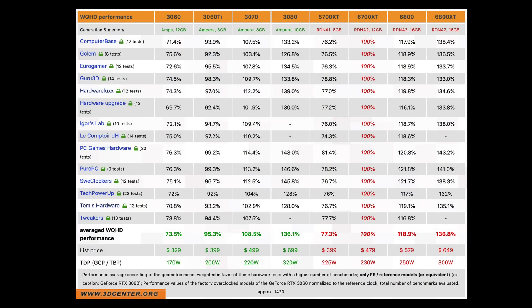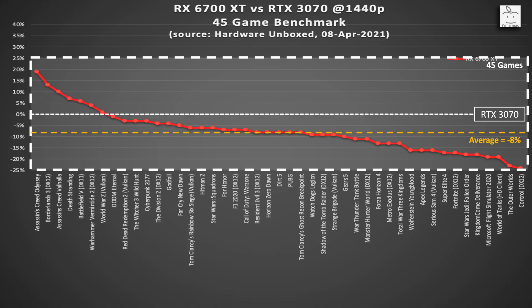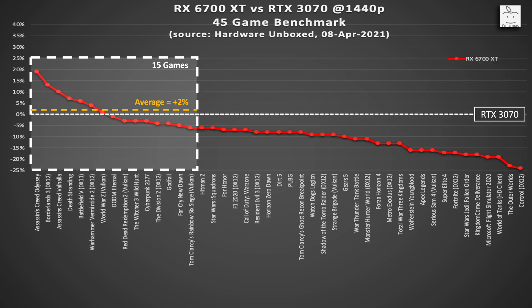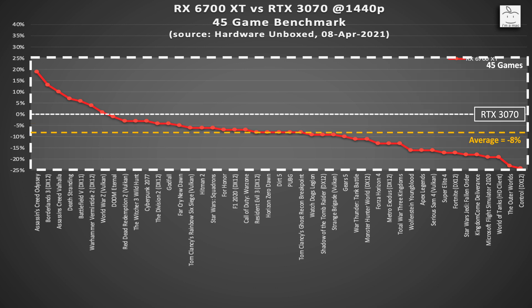For the large variation in performance we've seen, you really need a large sample size to gauge performance accurately. The larger the sample size, the more accurate the average will be, as it reduces the effects of outliers. Now, if you only play the games on the left of the chart, then for you the 6700 XT is the better-performing card. But if you play a wider range of games, this at least provides the performance level you can expect compared to the 3070.